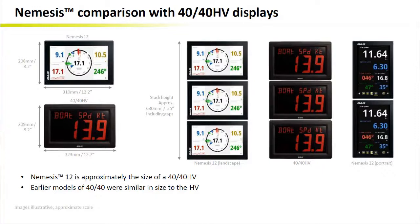I guess we can easily make a statement that the value created by Nemesis has definitely no comparison with the previous generation of displays in terms of data visibility or data visualization.